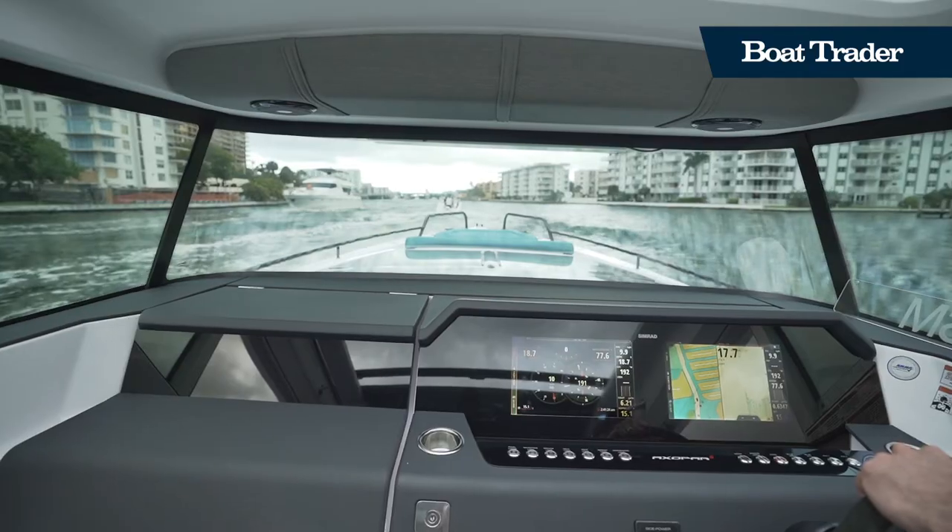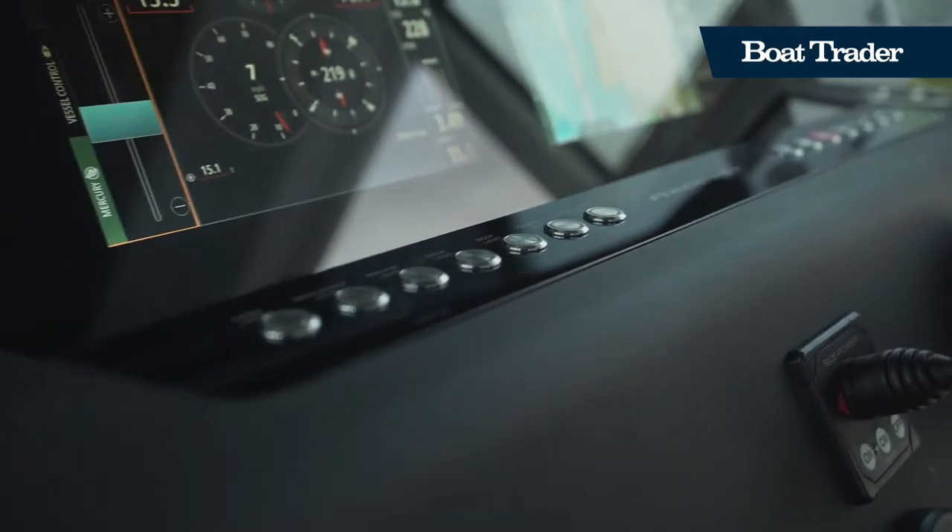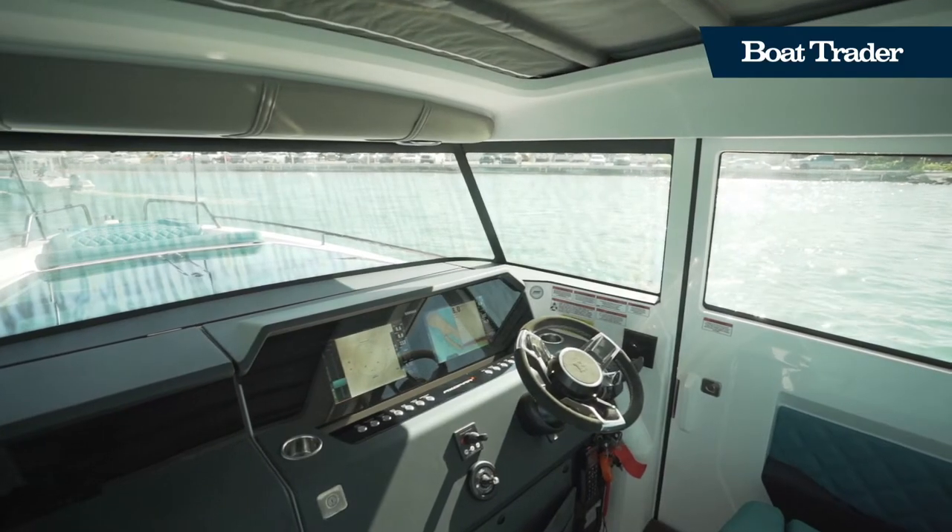The helm station on board the 37XC features a pair of comfortable captain's chairs, along with twin Simrad displays and a bow thruster to keep you safe out on the waterways.